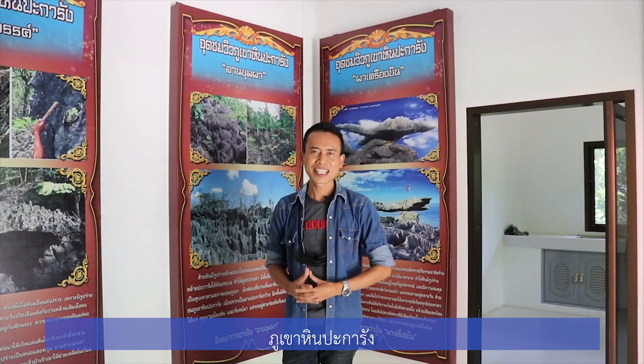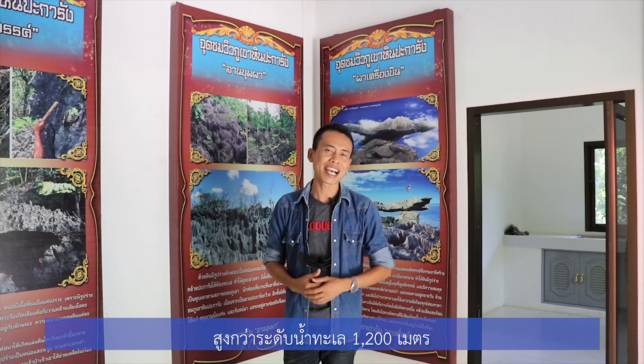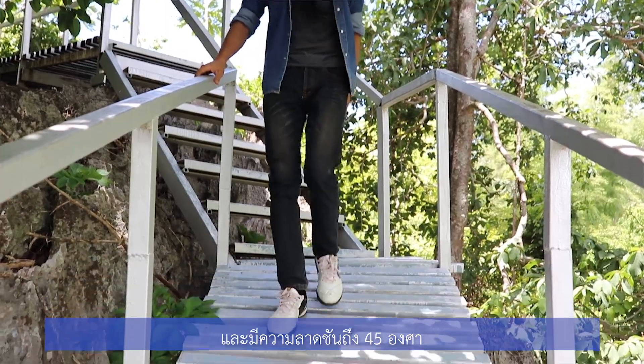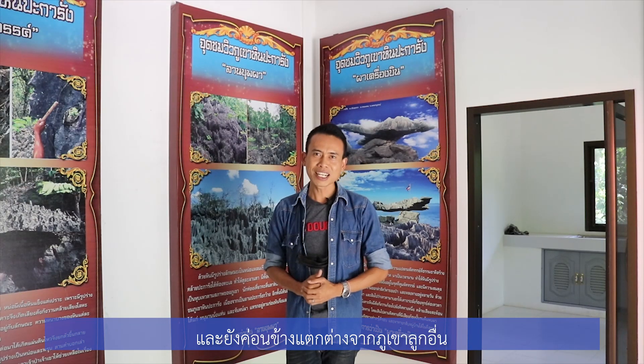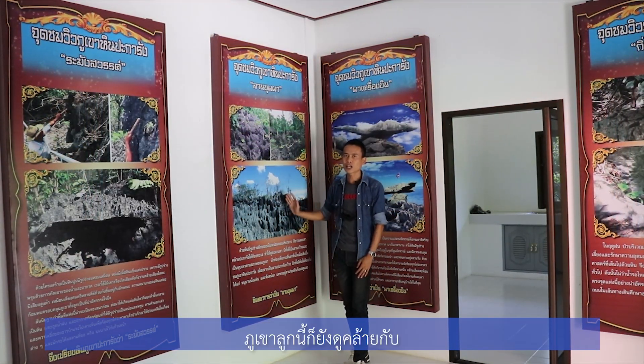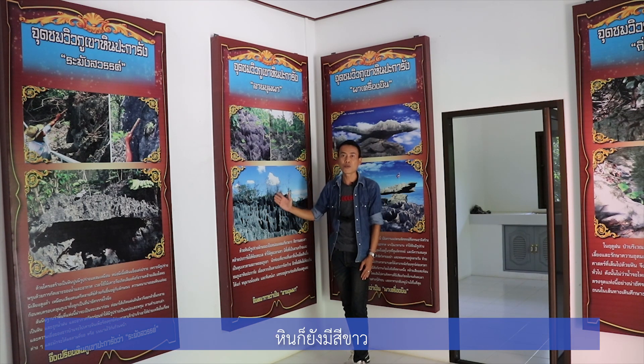Khaokho Rocky Mountains are 1,200 meters above sea level and slope at 45 degrees — quite different from the neighboring mountains. This mountain looks like coral in the sea. Sometimes the rocky has a white and grey color.